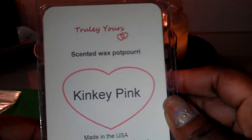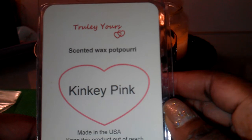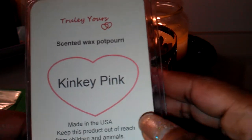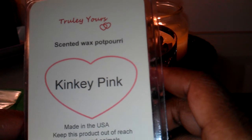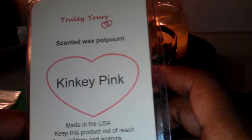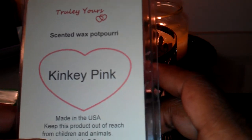I think this might end up being my favorite from Truly Yours. Yes, I still have more to melt, but I love this one and I will be repurchasing this one. I'm getting a better scent throw melting it in a tea light burner. I can smell it right now while I'm sitting here doing this video. It's just amazing.